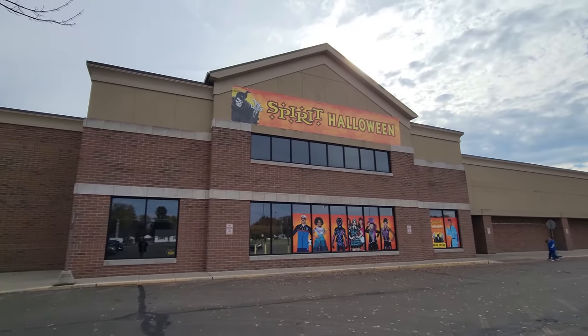Oh yeah, I've filmed this one before. Guys, today we are in Newark, Ohio, going to this Spirit Halloween, which is a former Kroger. Look at that building — that looks so totally cool.